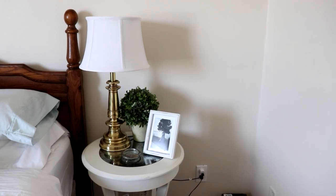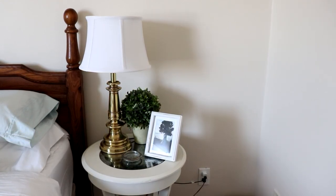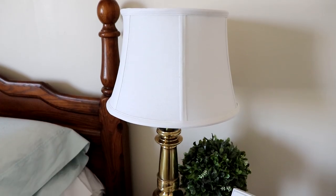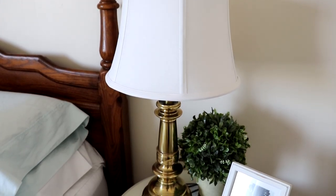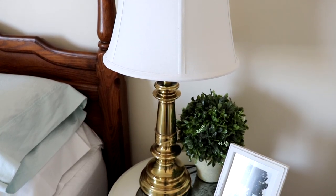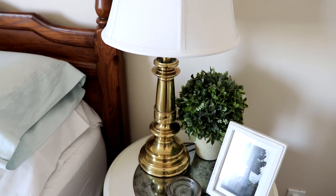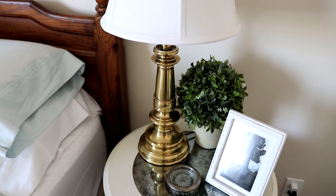Over on my husband's side of the bed we are definitely going to be making some changes. I'm going to be ordering another Wyndham cabinet for over here for him, but for now we are using this round table that I painted and did a faux mercury glass finish on the glass. I'm waiting for the Wyndham cabinet to go on sale because they're a little spendy.